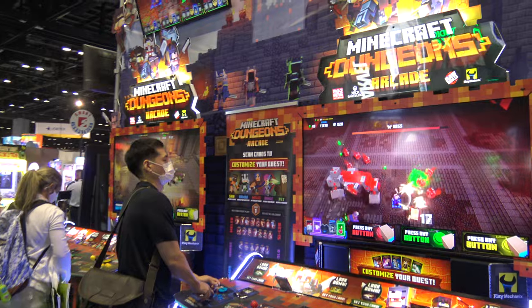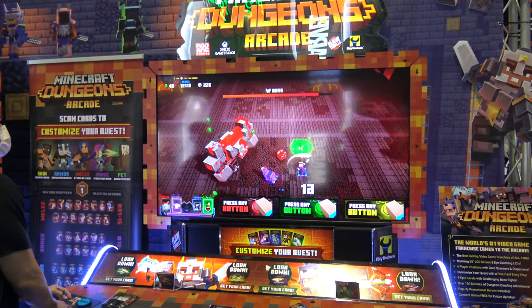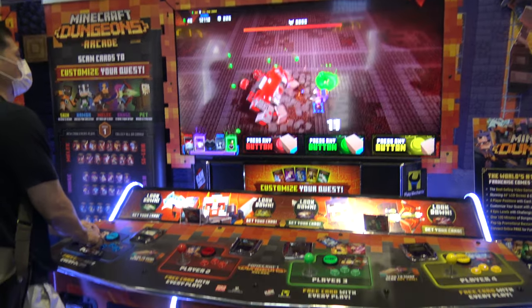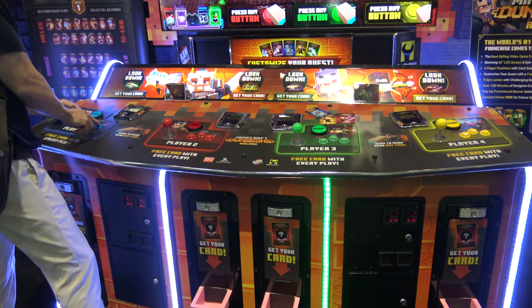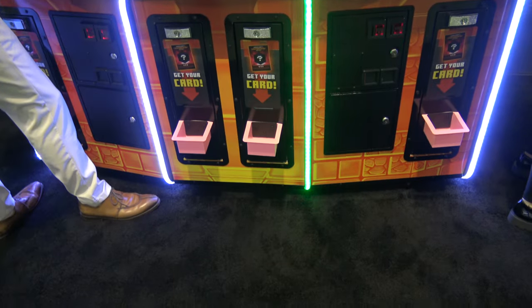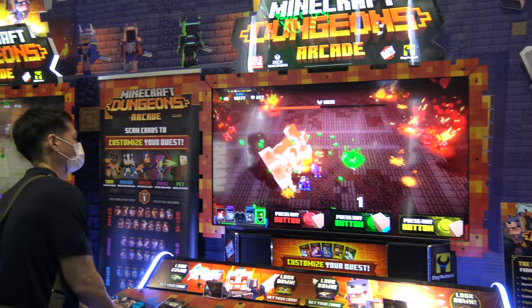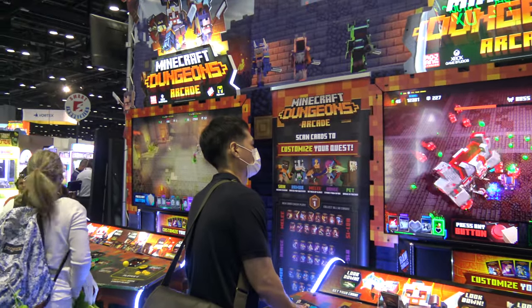Last but not least, Minecraft Dungeons Arcade, which of course I have a lot of direct footage of on my channel, so we've seen it a bunch. But I do need to get some new card holders, because mine have been trashed. Just waiting on those to arrive.